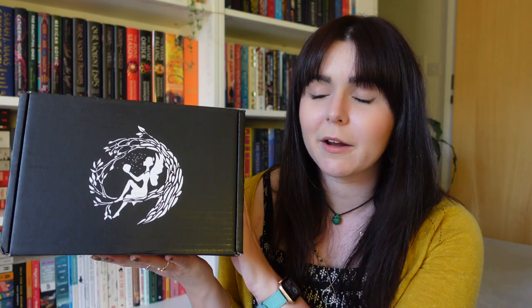Hello, welcome to another video. Today we're going to be unboxing the April Fairy Loot box. I have no idea what the book is for this box, I have no idea what the theme is, but I am a rep for Fairy Loot. If you would like to receive 5% off the first box in your monthly subscription, you can use the code 'I Do Believe in Fairies'.